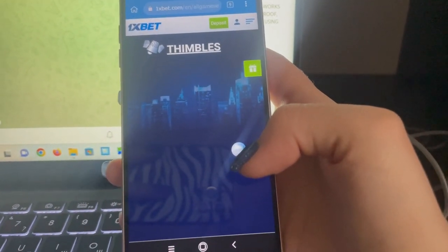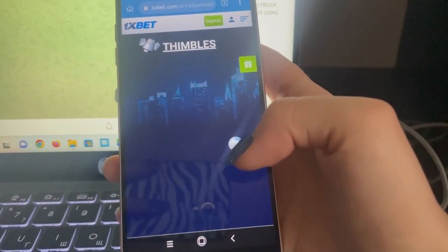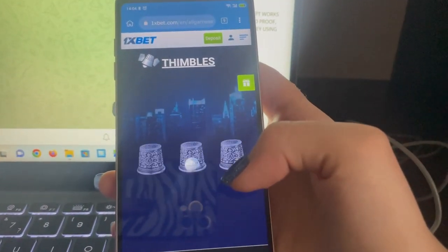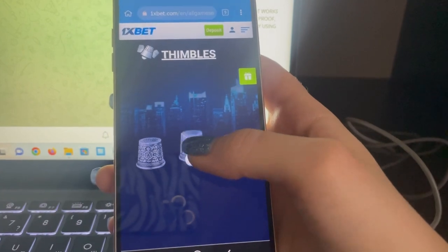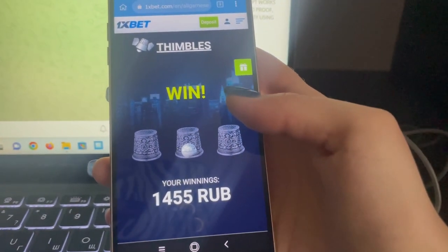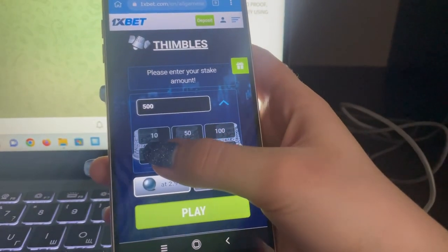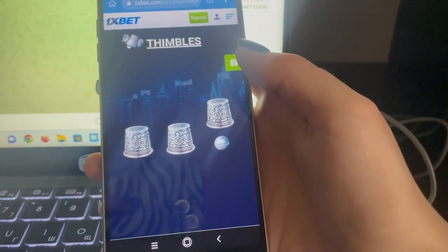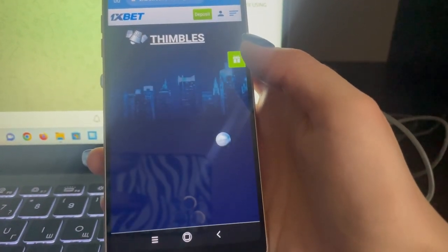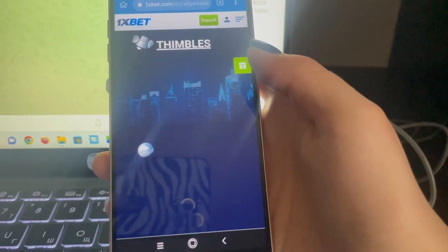It shows where the ball is and you will always see the ball and choose the right option. Just see it — amazing guys, choose the ball and win. Let's place the next bet. You see how I do this. Amazing guys, real working script, easy money — just waiting and tap on the ball.